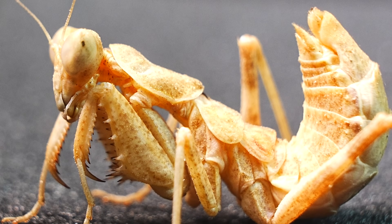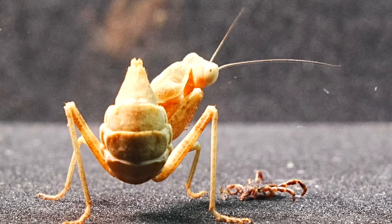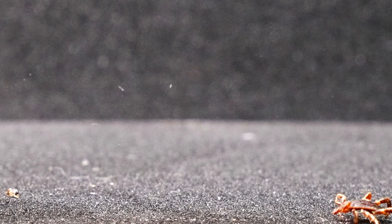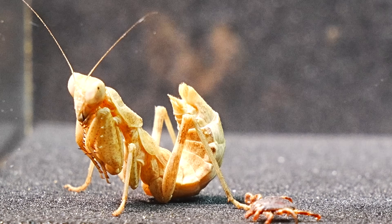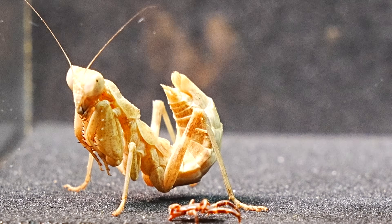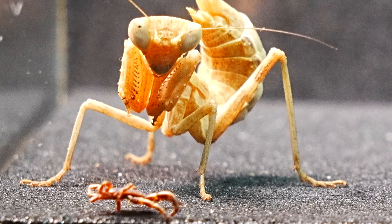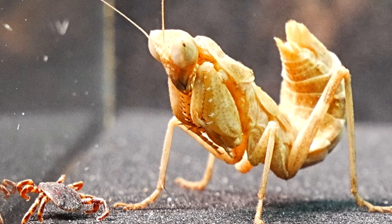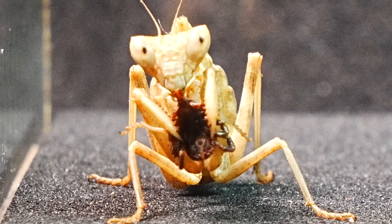Can our tiny mantis rid us of the dreaded ticks? Our mantis was intrigued upon seeing the dangerous tick, although for her it poses no threat at all. After a while, its predatory instinct kicked in, and it caught the tick with its powerful, spiked arms.